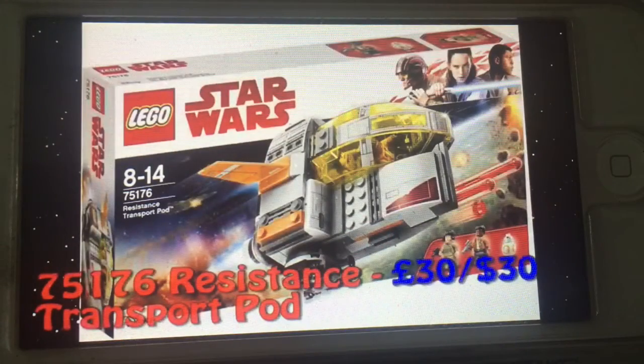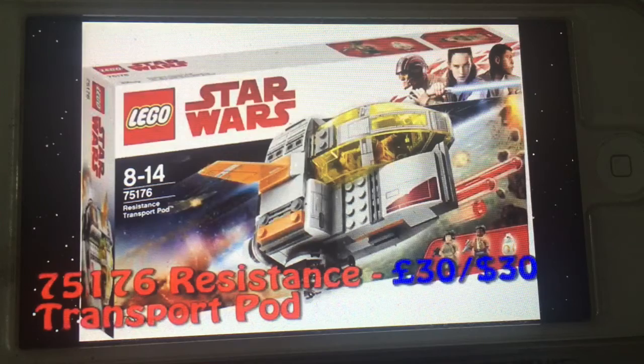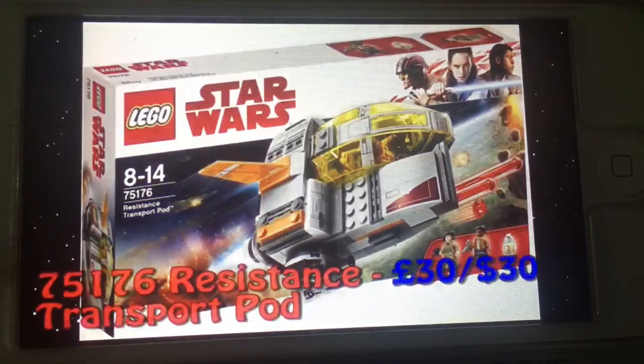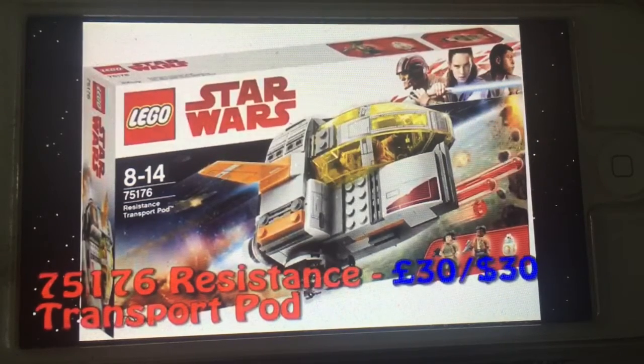Here is your first and cheapest set — out of the actual sets, not the buildable figures — the Resistance Transport Pod. From what we can see from trailers and leaked information, Finn has been taken by this girl who's in Resistance, on a transport pod, where he's still asleep. You can see him in the trailer being transported through hyperspace still asleep. I think the box art showing Finn piloting it is inaccurate, but it's fine.